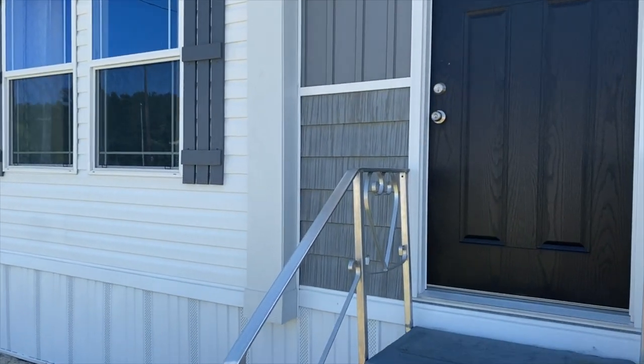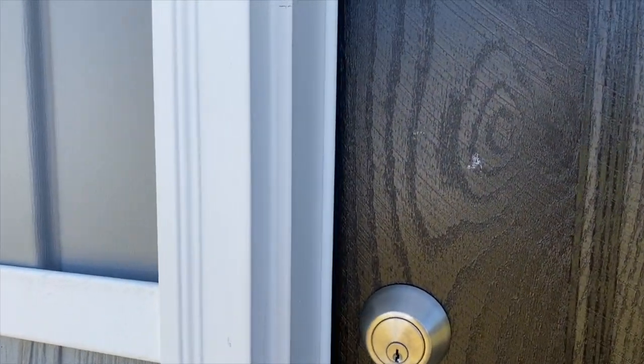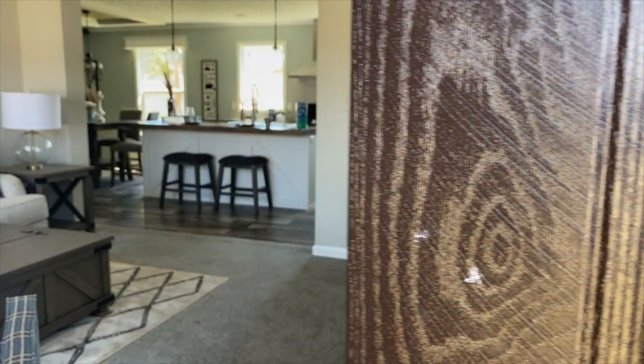If I didn't tell you already, this is the Rutledge. We'll go in and have a look. Just a quick disclaimer: I do not work for the manufacturer or dealer of this home. I record these videos because I love touring these homes and I share my personal opinion of the homes that I view. If you have any questions about finding this home, pricing, or specifications, all the information I have will be in the description box below.